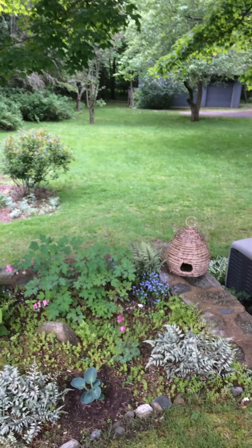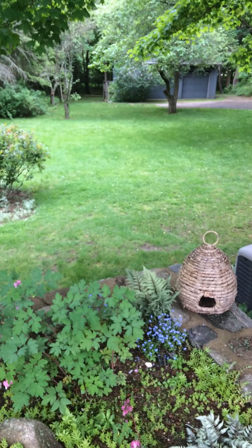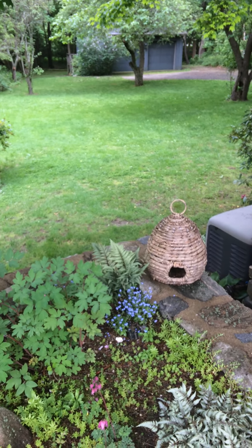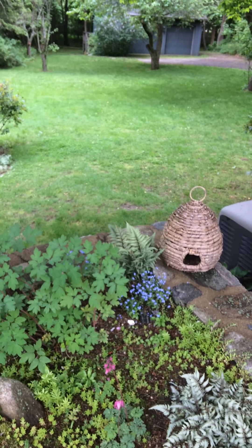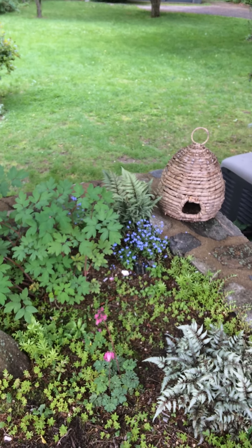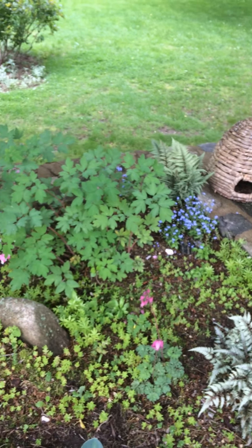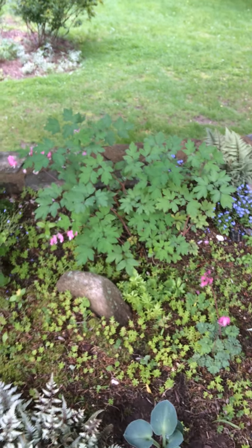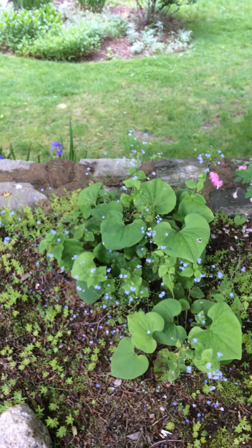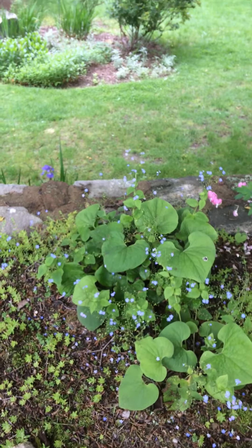We have a little spring garden over here which is kind of going by now, but it's the first thing that comes out in March. I love looking out of my window when we're eating breakfast and seeing everything come up. We had forget-me-nots and bleeding heart and a brunera, which is in the forget-me-not family.